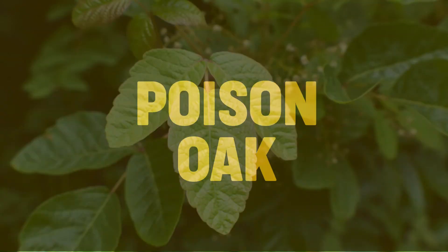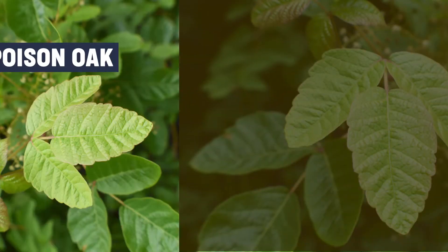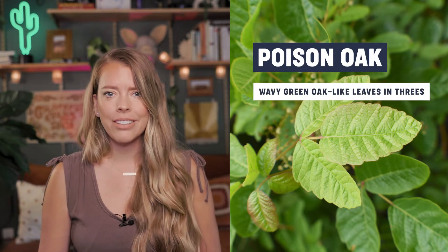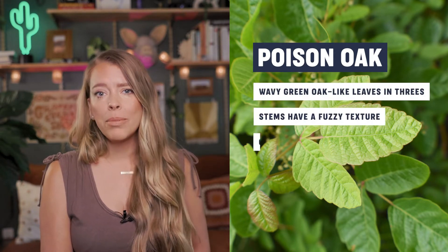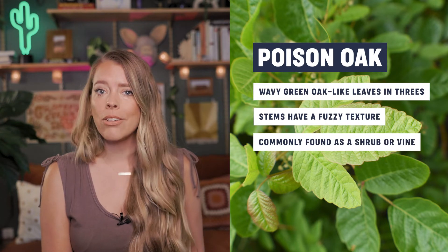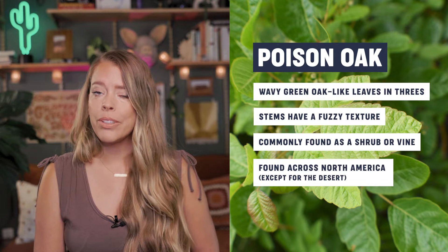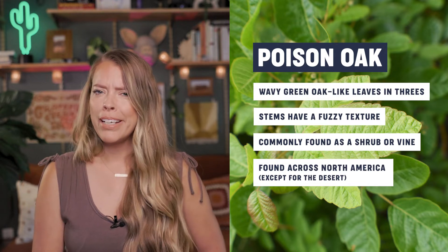Next up is poison oak. These are wavy green oak-like leaves and they also come in groups of three, just like poison ivy. The stems have a fuzzy texture and they're commonly found as a shrub in the forest, but they can also grow as a vine. Like poison ivy, they can be found all across North America except in the desert. Maybe I'll just stay in the desert.